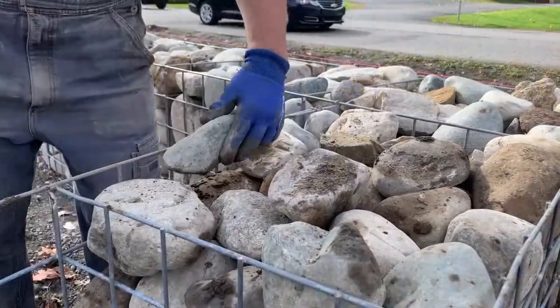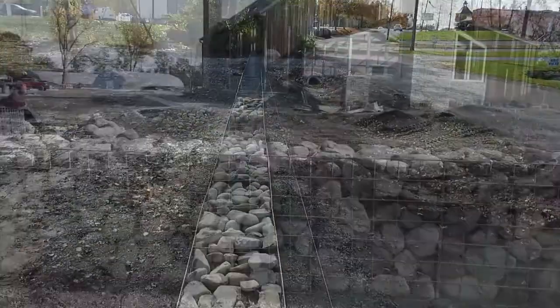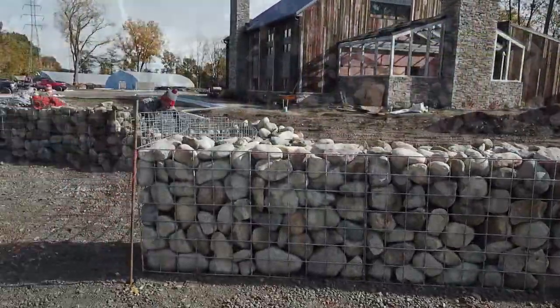Hello, my name is Christina Percoli, Farm Manager of Sylvan Table, and we have just completed the filling of our Gabion wall. This wall is in total 160 feet in length, and it has taken two tons of stone to fill it.